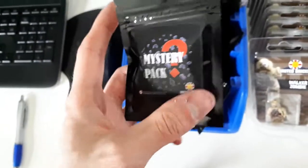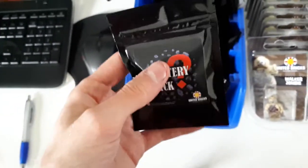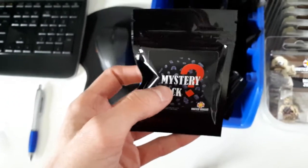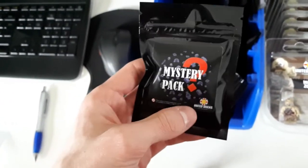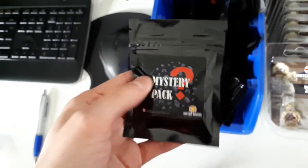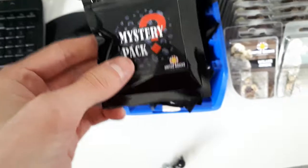We also have the new mystery packs. They come with stickers and include misprinted, mismatched minifigures in each pack, along with random printed heads and a random BrickArms weapon. Definitely check those out — they're great value.